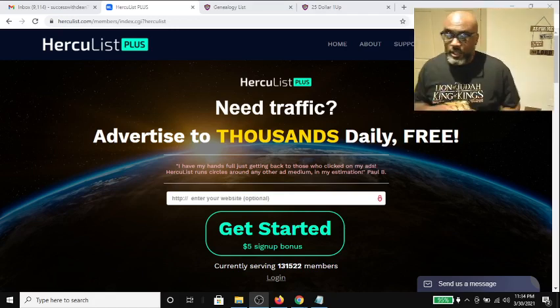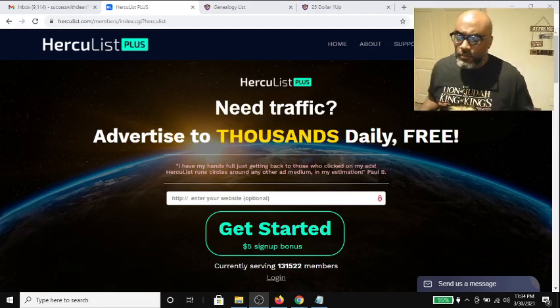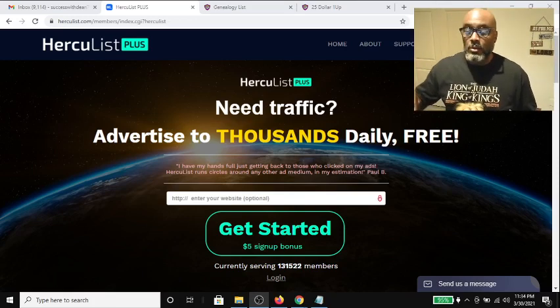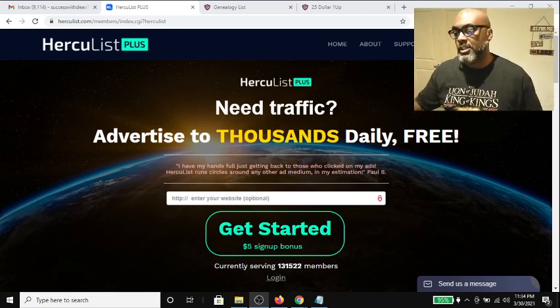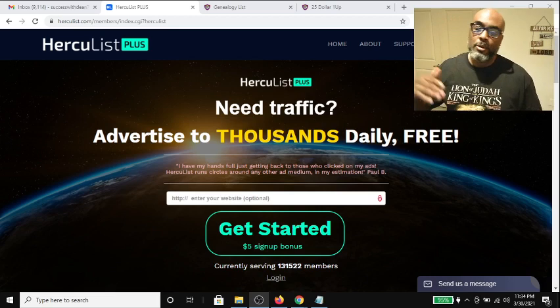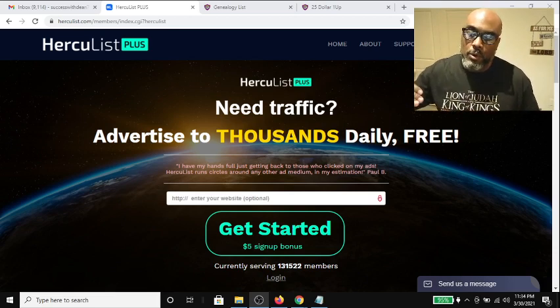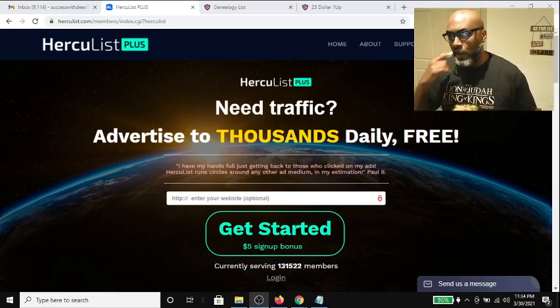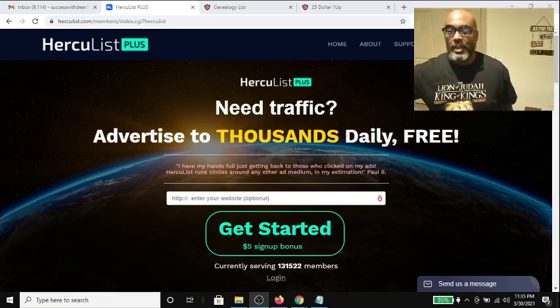Hey guys, Steve here. Today I wanted to show you part of my daily routine. At least once a day I get on to Hercules, which is a traffic exchange where you can promote any offer you have for free by sending out one email blast, or you can have your offer — the landing page or capture page — displayed as you log into it.